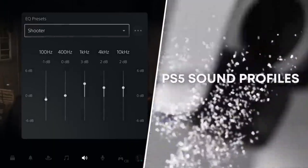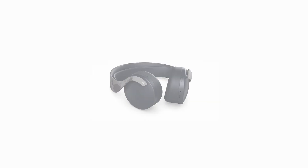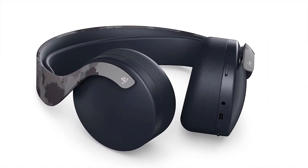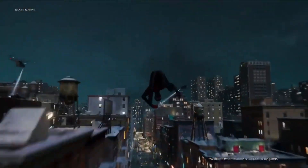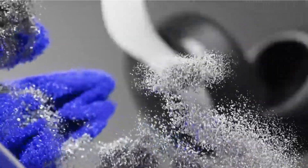Gamers worldwide are raving about its outstanding sound quality and immersive experience. Whether you're exploring a vast open world, engaging in intense firefights, or delving into heart-pounding horror, the Pulse 3D wireless headset will elevate your gaming to a whole new level.